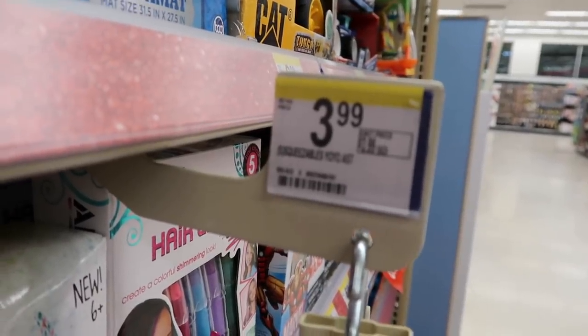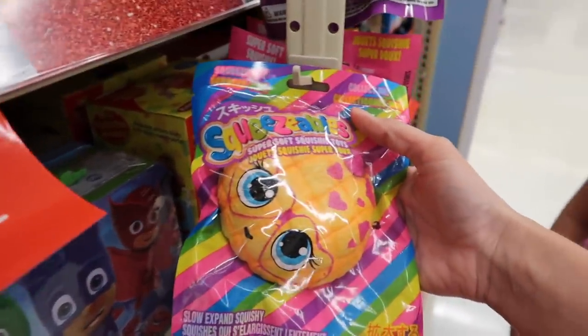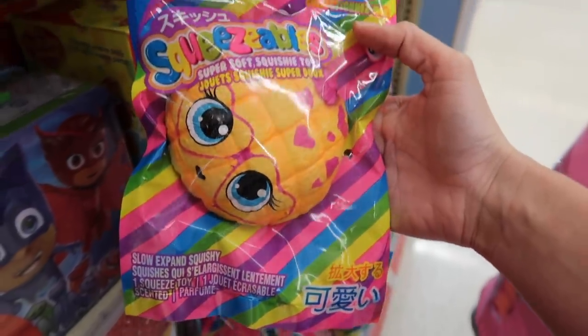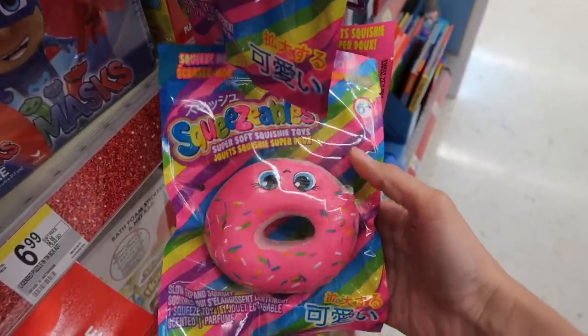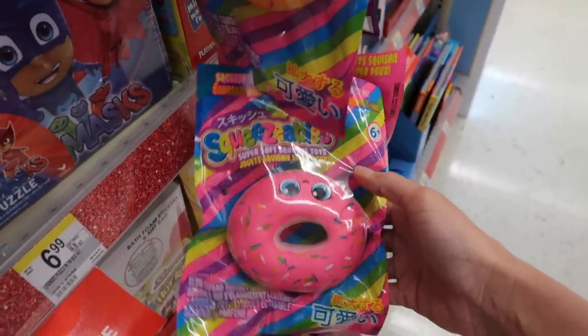Let's see how much they are first — they are $3.99. They have this melon bun with a face, trying to see if it says down here what it is exactly, but it doesn't. They also have this pink donut with sprinkles.